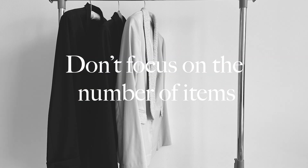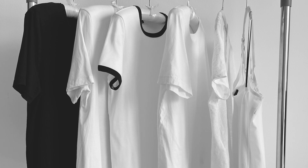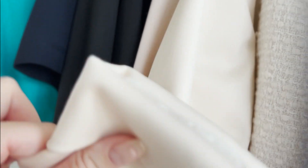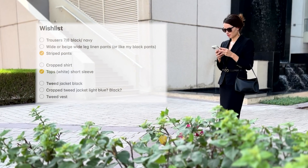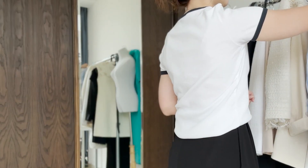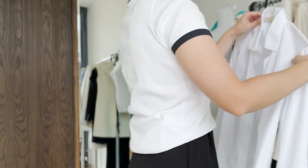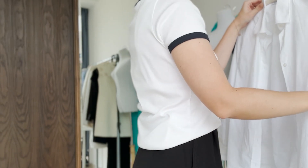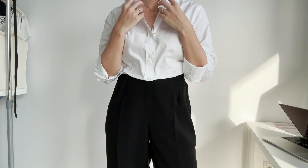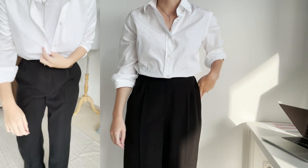Wardrobe staples may vary depending on your personal style and lifestyle. Don't focus on the number of items you need to have, but rather on the quality of your wardrobe. Whenever you feel the need to buy anything, make a wishlist. Every time I think 'oh, I wish I had this or that in my wardrobe,' I write it down. And if I see that I repeatedly want to add the same item to my list, it's a good sign that I actually need it. So next time, if you want to buy something, check your wishlist and make sure to stick to it.